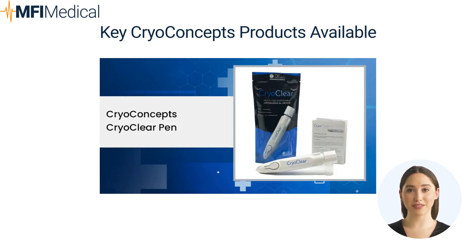4. CryoConcepts CryoClear Pen: a portable, disposable device that treats age spots, sunspots, and skin tags by freezing dead skin cells. Each painless treatment takes about 10 minutes, with 90% of patients seeing results after one session.